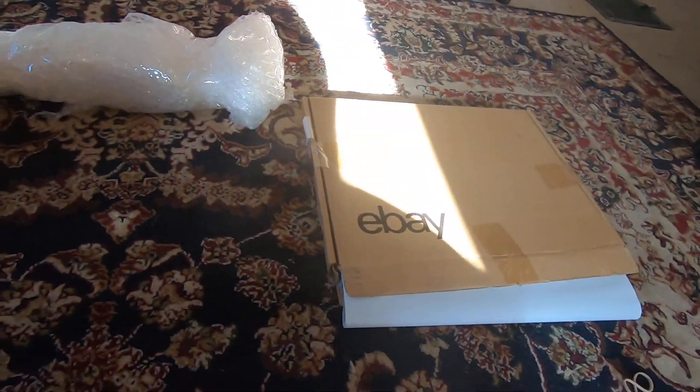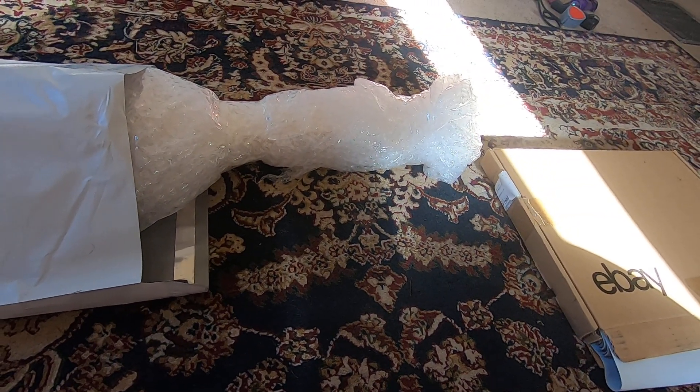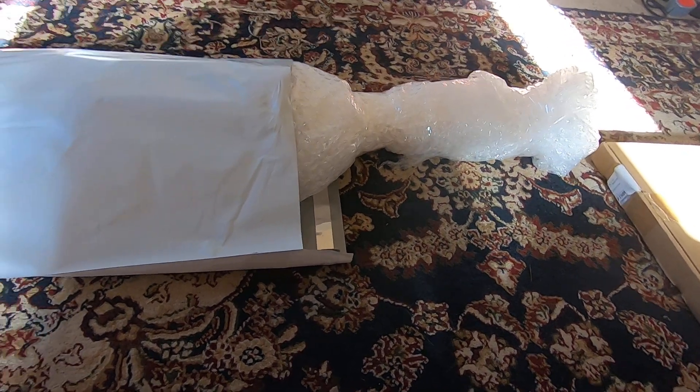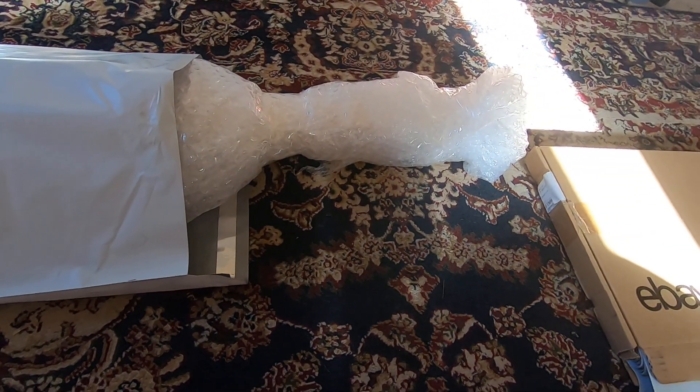Wrap it in bubbles, put it in one of those. Anyways, you just wrap whatever it is. Lighter the better, really, because a heavy item with only bubbles is kind of dangerous. Wrap it, put something over it, slap a label on it.